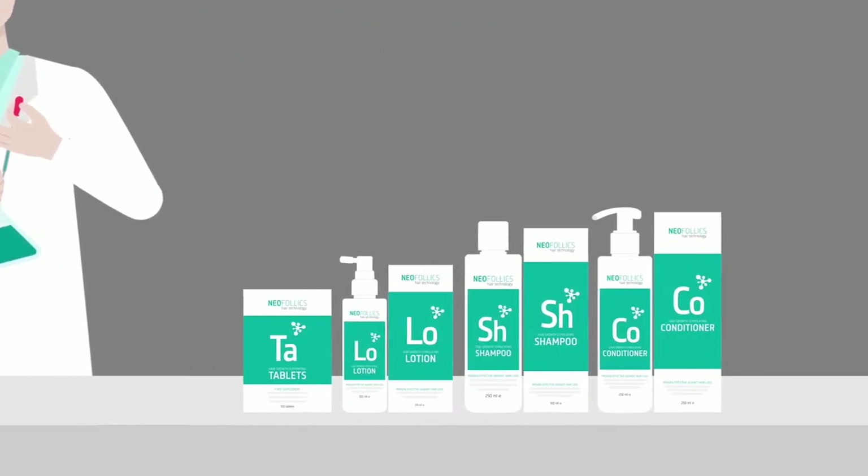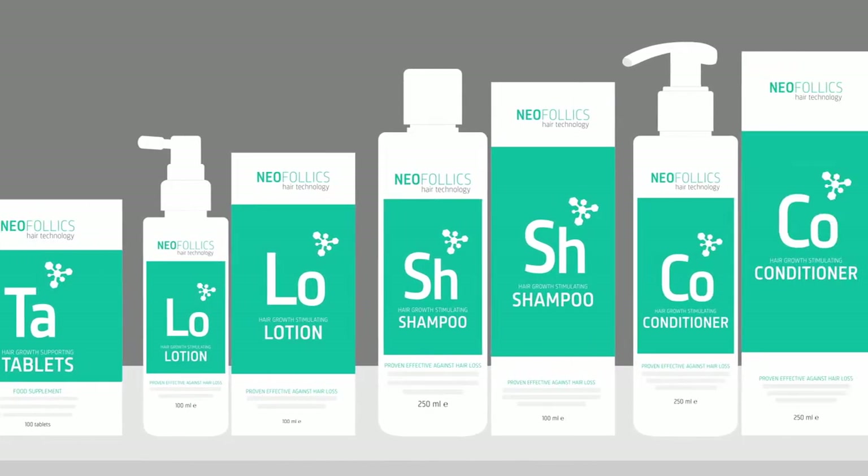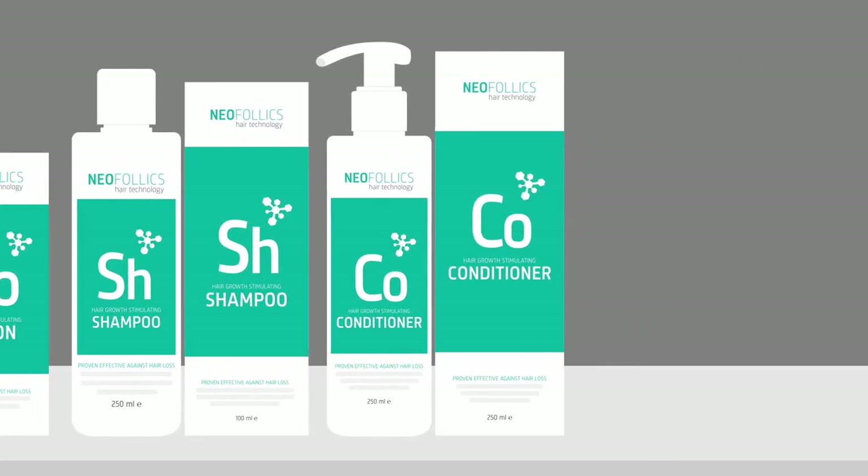The result is our line-up of four products, the complete Neofolix treatment, consisting of Neofolix tablets, lotion, shampoo and conditioner.